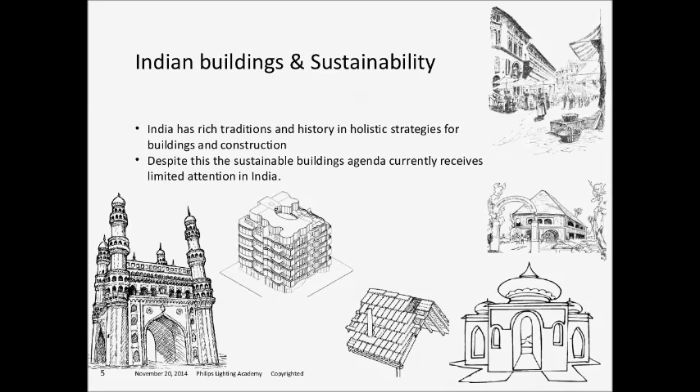Despite the sustainable buildings agenda, it does not currently receive great attention in India. We disregarded the way the wind moves, the way the sun moves, how we live our life. We are becoming more of a consumerist society — guzzling energy to comfort ourselves by artificial means. All of us have a responsibility to learn from our past and do some course correction. We also owe it to the next generation to leave them a legacy in terms of natural resources. The whole sustainable buildings agenda is to help us course-correct back to a sustainable way of life.